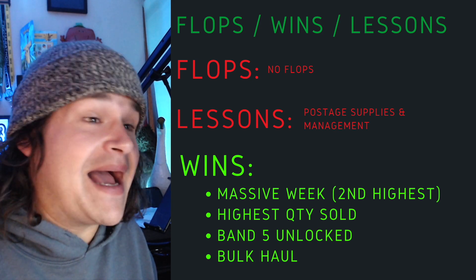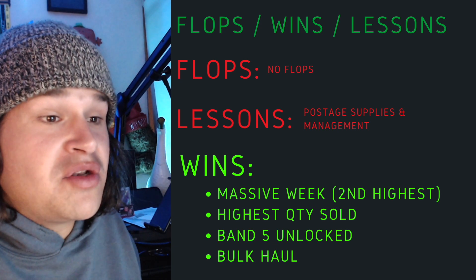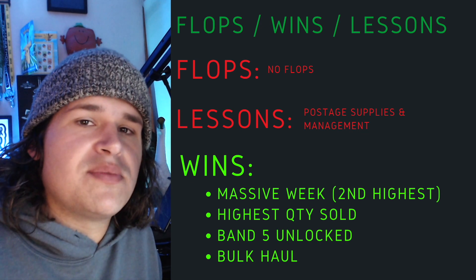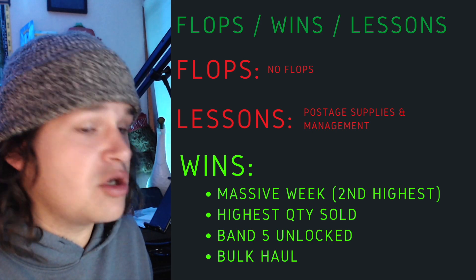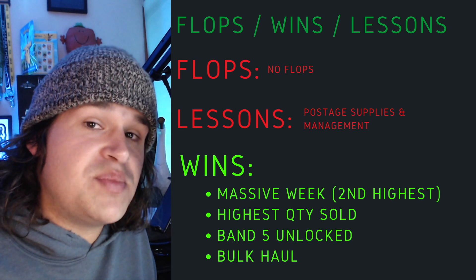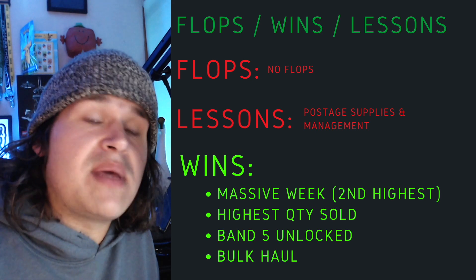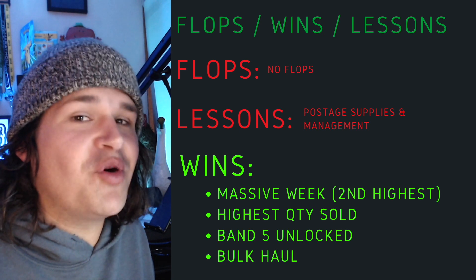Some big wins though, guys. We've managed to hit my second highest week ever, which is interesting because it wasn't that long ago I hit my biggest week ever. Highest quantity sold in terms of total items — about 68 items — and I've managed to unlock band number five on the Australia Post business savings. If you're not on Australia Post business, get on it because you will get savings especially with the new postage prices going up from the 1st of September. I also managed to pick up a bulk haul which I'm still sorting through, but it is proving to be quite lucrative already.